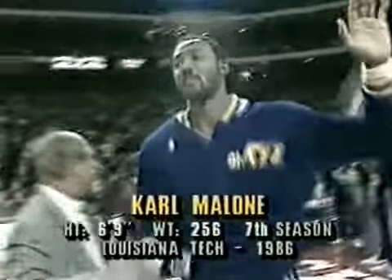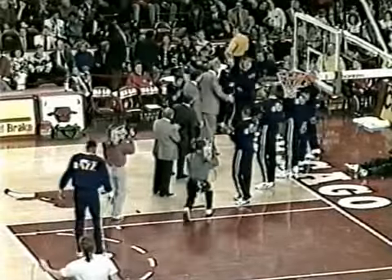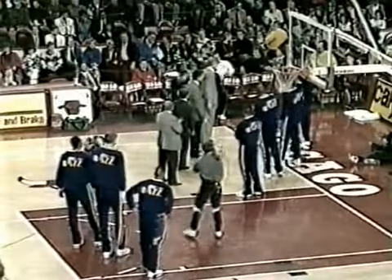Six-foot-nine, Karl Malone. A 6'5 forward from East Carolina, Theodore Blue Edwards. At center, 7'4 from UCLA, Mark Eaton. At one guard from Gonzaga, 6'1, John Stockton.